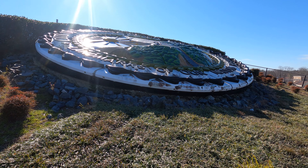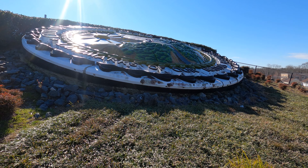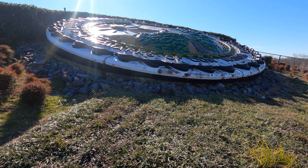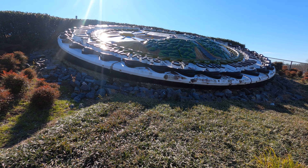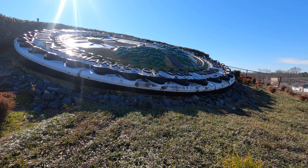It looks like a lighthouse, a sun, and then some steps that take you up to the lighthouse. I can't really read it all — it says something about the city of Virginia Beach, Virginia, landmark of our nation. It's really cool, guys.